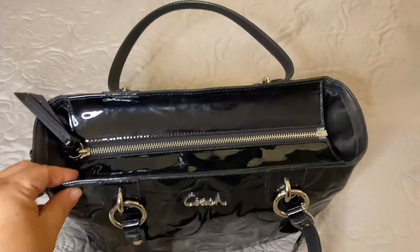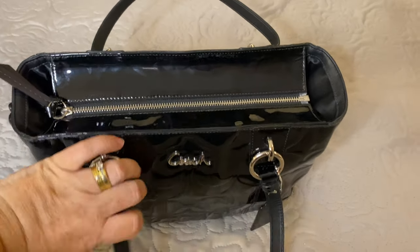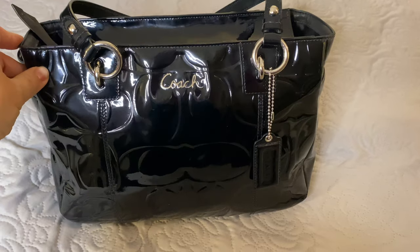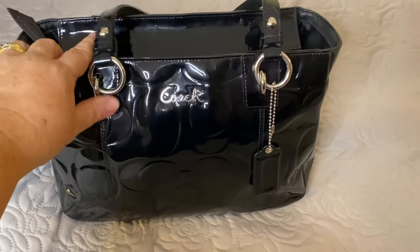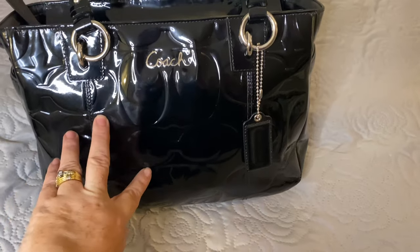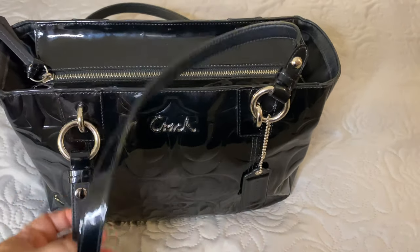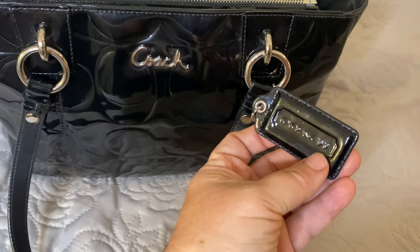Hello everybody, welcome back to my channel. I've come on tonight to show you the bag that I used for today. This is a bag that I found on a resale site local to me. It is a Coach patent leather shoulder bag, and you can see faintly the C pattern in the bag. It comes with silver metal hardware and a beautiful loop attachment with drop-down handles. It has the signature tag with the Coach name on there.